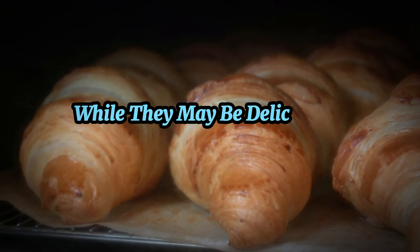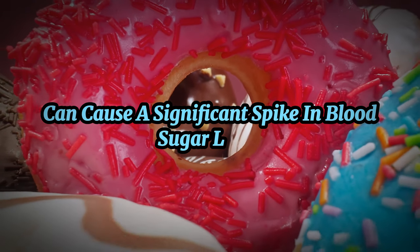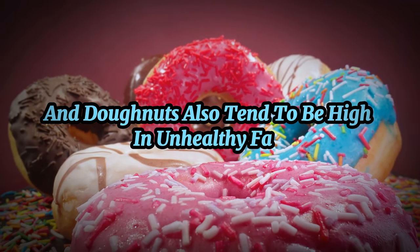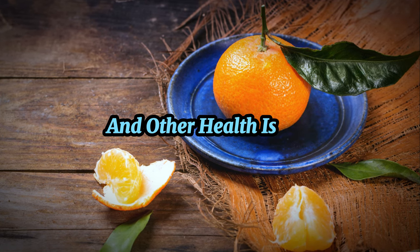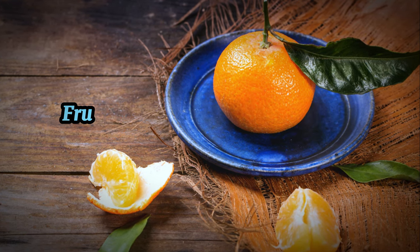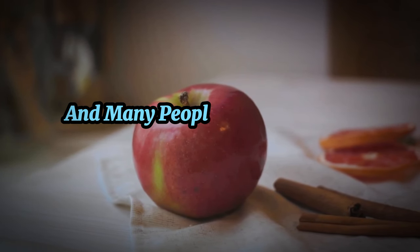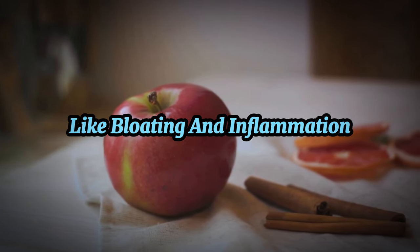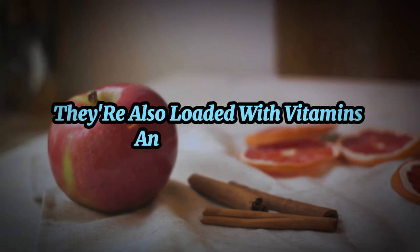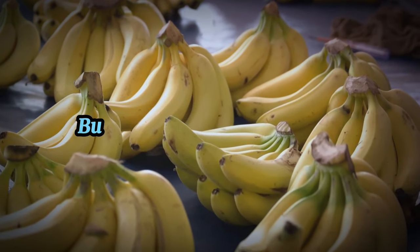Next on the list of breakfast offenders are pastries. While they may be deliciously tempting, they're typically made with refined flour and loaded with sugar, both of which can cause a significant spike in blood sugar levels. Pastries like croissants, muffins, and donuts also tend to be high in unhealthy fats, which can contribute to weight gain. If you're craving something sweet in the morning, consider a piece of whole fruit instead. Fruits are sweet but also packed with vitamins, minerals, and fiber, which can help slow down sugar absorption and prevent blood sugar spikes.